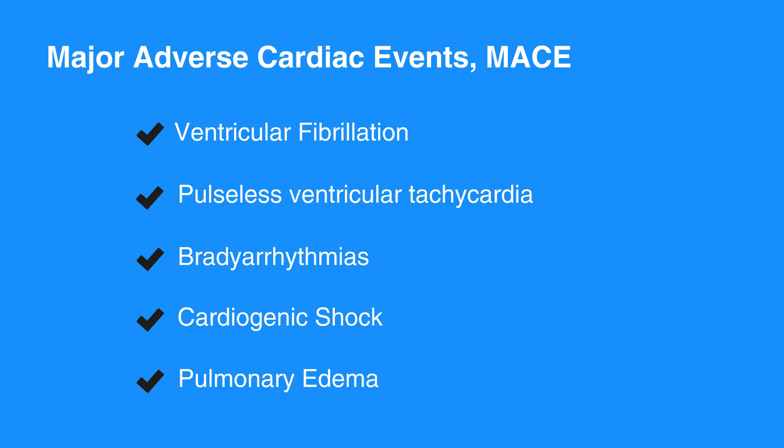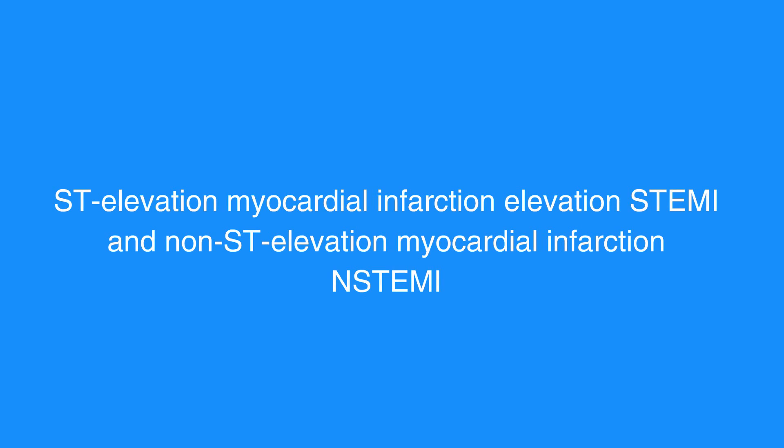EMS should have the capacity to perform ECGs on scene and on the way to the hospital. The receiving hospital should be made aware of possible ACS, especially ST elevation myocardial infarction, or STEMI, and non-ST elevation myocardial infarction, or NSTEMI.